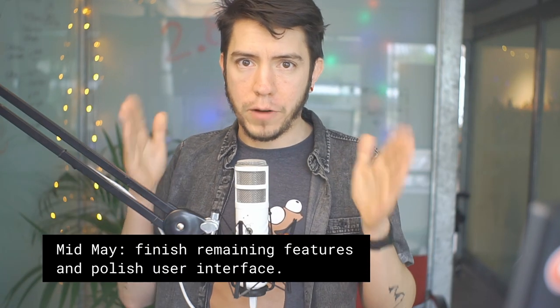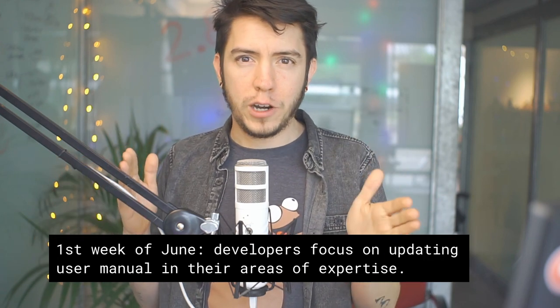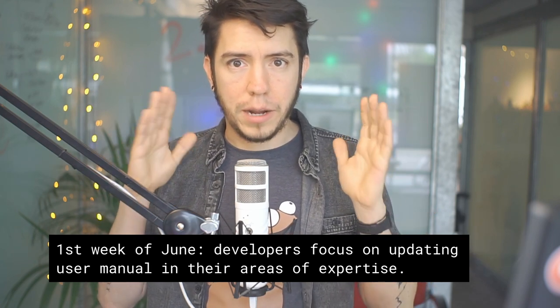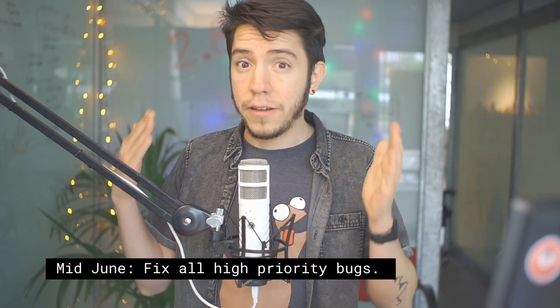The most exciting part was knowing when 2.8 is going to come out. Mid-May is the target to wrap up everything related to the user interface. At the beginning of June, the developers are going to focus not on coding but on writing documentation and updating the manual — at least the big chunks — and then the community can help wrap up and make the manual awesome.